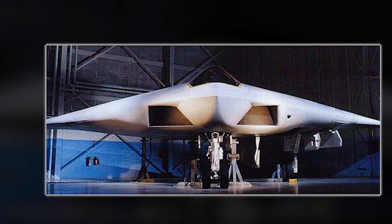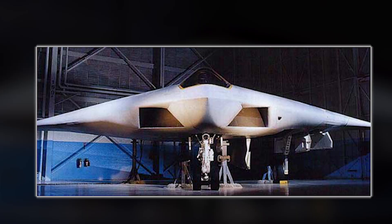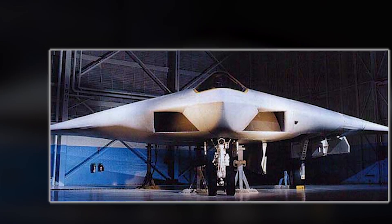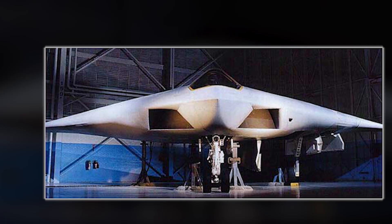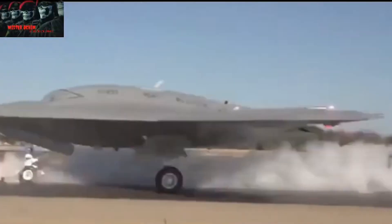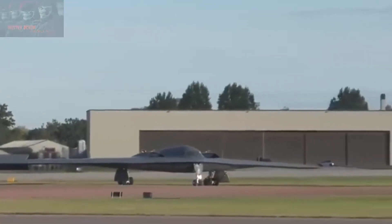An industry expert has compared the aircraft's outline to the Northrop A-12 concept from the 1980s, a Cold War-era project that was ultimately cancelled in favor of the B-2. The Chinese design, however, incorporates larger tail surfaces and a bulkier frame, suggesting an emphasis on multi-role endurance and payload capacity rather than pure stealth.